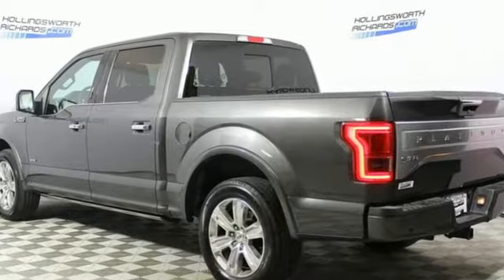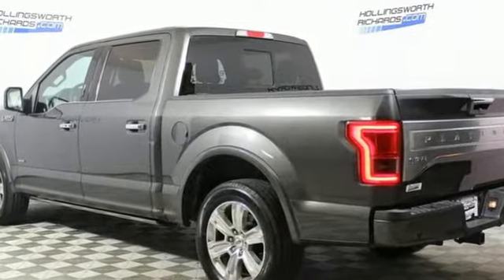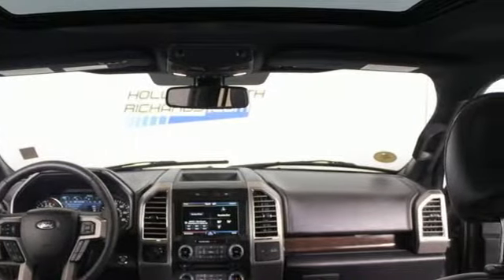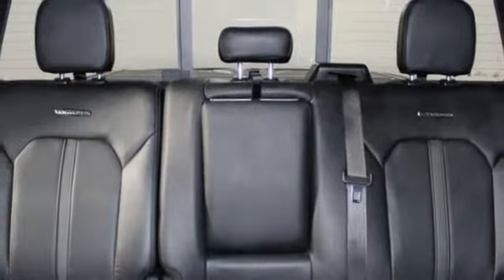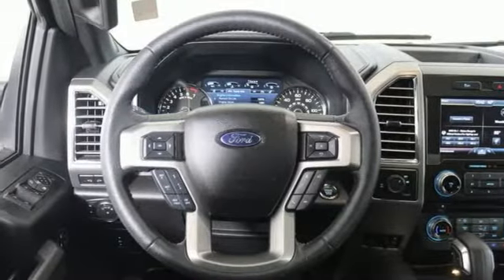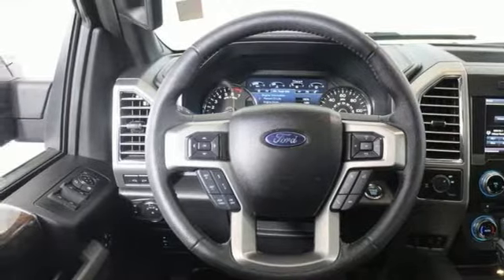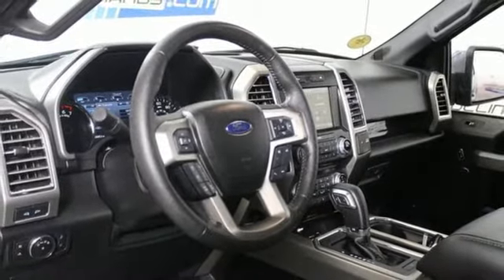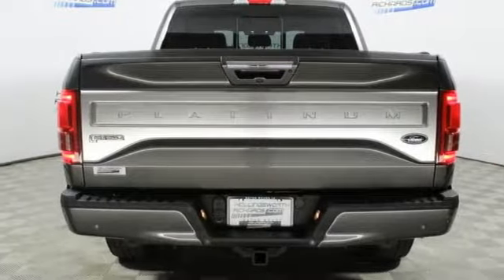Twin Turbo V6 Engine, Gas Pressurized Shocks, Driver Selectable Mode, Trailer Brake Controller, External Memory Control, Power Heated Mirrors, Heated and Ventilated Leather Bucket Seats, Active Grille Shutters, Rear Wheel Drive, Rear Parking Sensors, and Automatic Transmission.